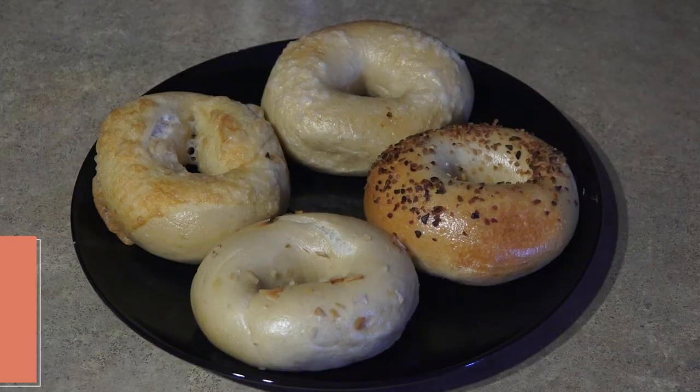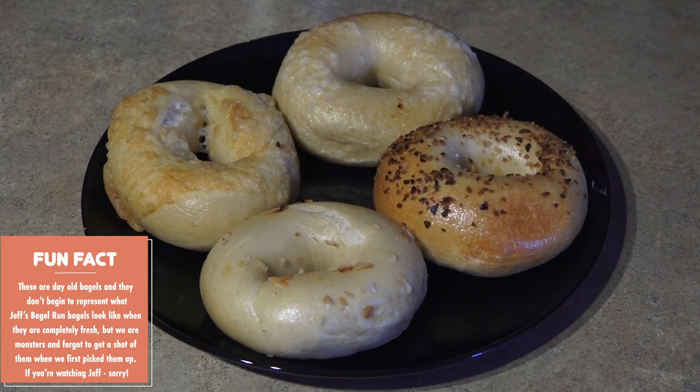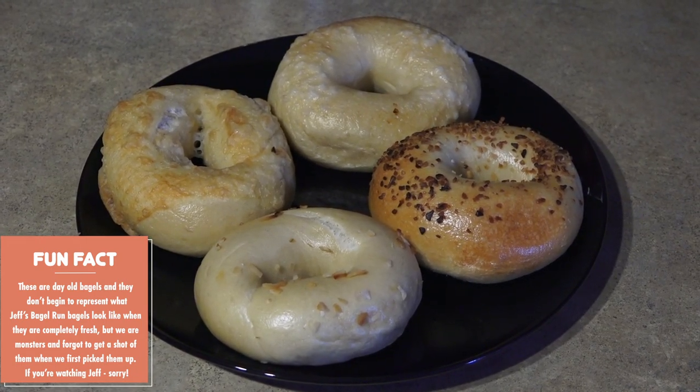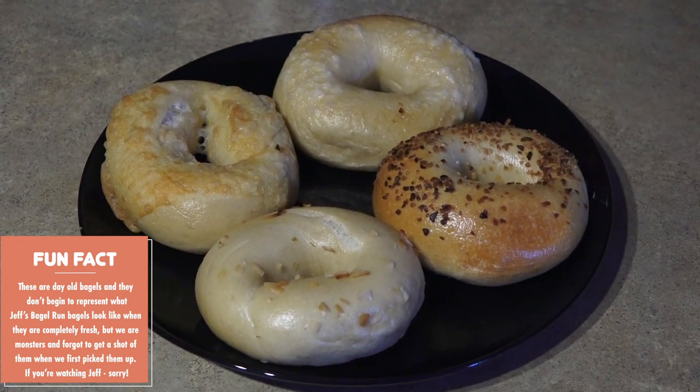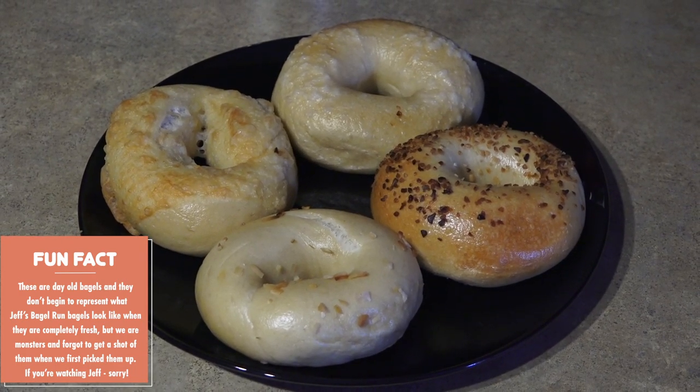We went with the six-pack of bagels. We got two Asiago, two salt, garlic, and an onion. The two salt and one Asiago was for him, and the variety was for me. We've gone through our bagels pretty quickly to the point that we're down to just one salt and a garlic left. We've had them with cream cheese and egg and cheese sandwiches. We figured we'd save the last two to actually try on camera.